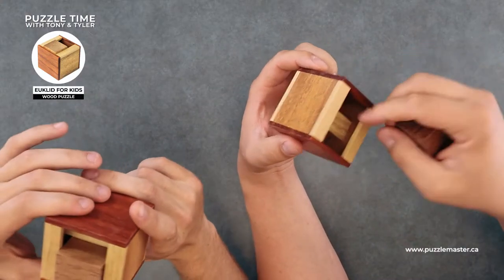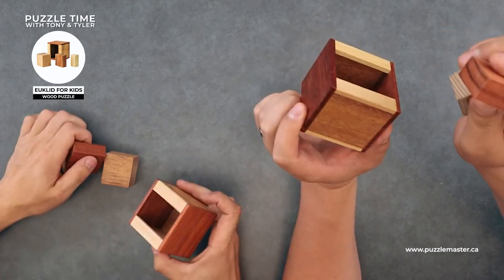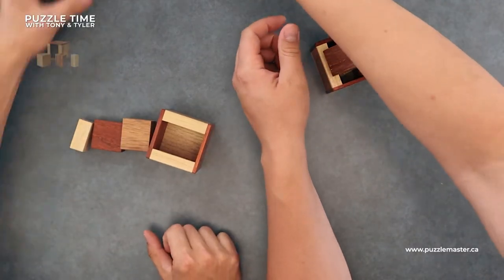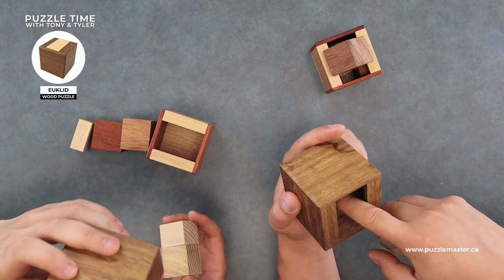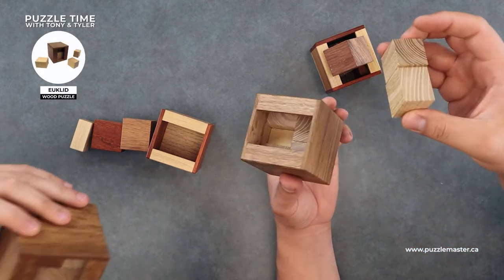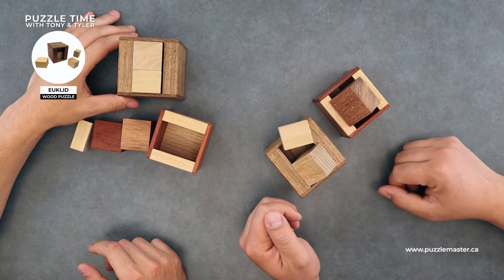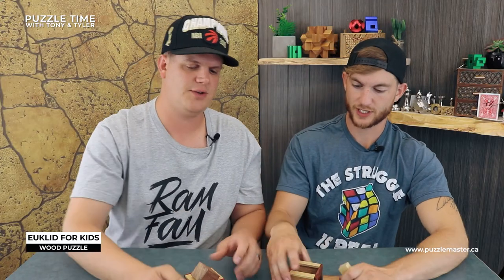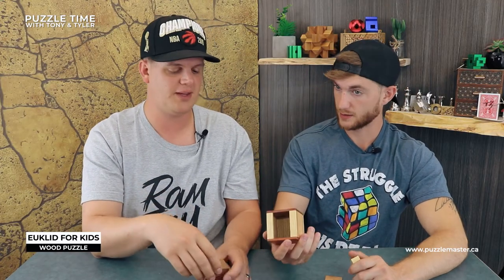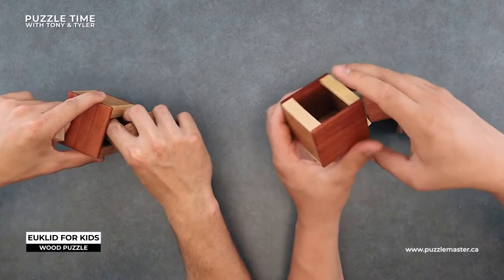We're going to show you Euclid for Kids. You'll probably recognize the name if you're familiar with Pelican puzzles - this is a three-piece puzzle called Euclid for Kids. There is another puzzle called Euclid, which Tony actually did a review of. I believe it's a seven-piece puzzle. Euclid for Kids is a little smaller and has less pieces - seven pieces versus three pieces.